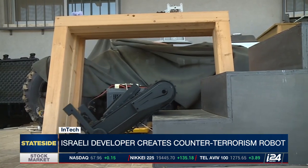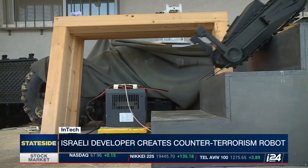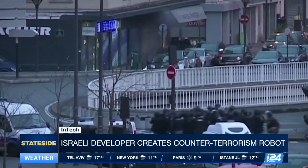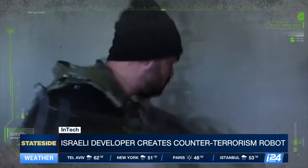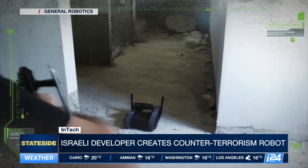The Dogo's small size and maneuverability mean it is ideally suited for counter-terrorism scenarios such as hostage situations, like the attack on a Jewish grocery in Paris in 2015 or the 2013 standoff in a Nairobi, Kenya shopping mall. Its developers say the Dogo can resolve these situations quicker than human counter-terrorism units and with fewer casualties.